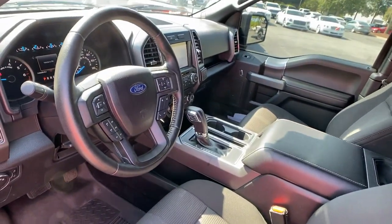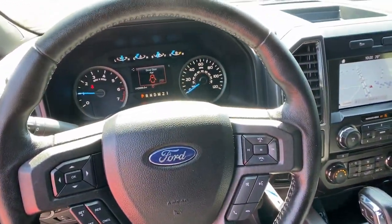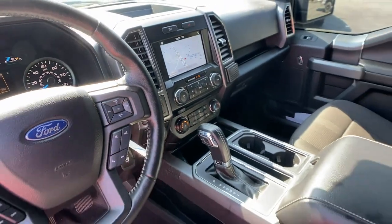Get more out of a light-duty pickup than you ever thought possible. This F-150 is waiting just for you. Come in for a fun and easy test drive. Our team will make it the best part of your life.